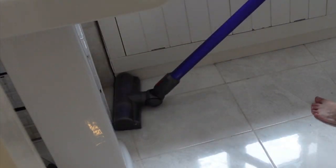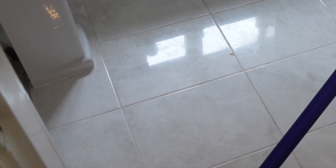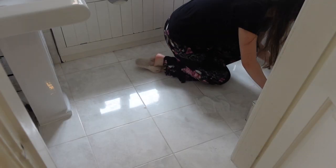Now moving on to cleaning the floor properly. I already did a little bit of a hoover when I dropped the glass, so I'm just going over everything again. Then to clean the floor I'm going to use a wipe and just get the main bits up with that.